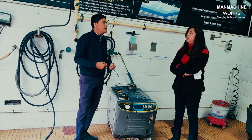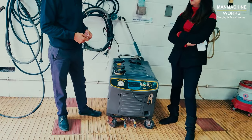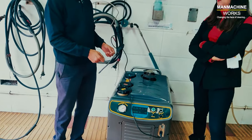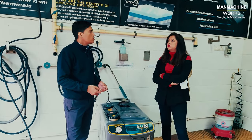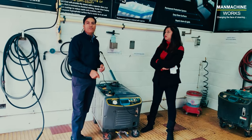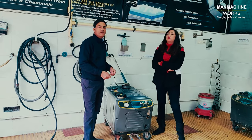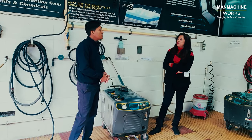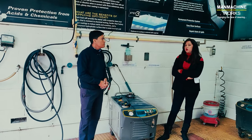Nowadays people are washing engines with high-pressure wash, which is very dangerous, because the engine has sensors, plastic components, and electrical components that can get damaged. With our steam jet machine, the pressure on the engine is very low and controlled, which is completely safe for all engine components and avoids the risks of high-pressure washing.